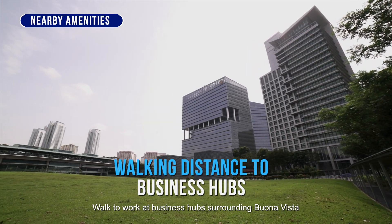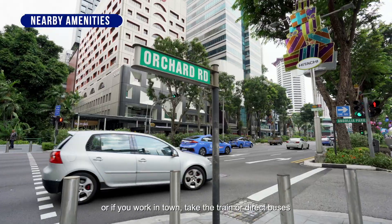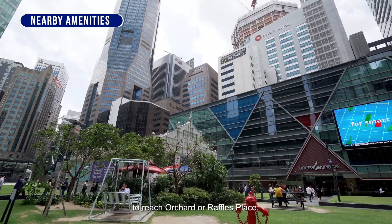Walk to work at business hubs surrounding Buona Vista, or if you work in town, take the train or direct buses to reach Orchard or Raffles Place.